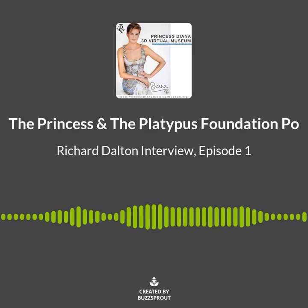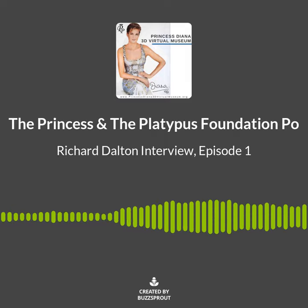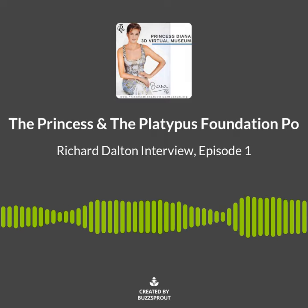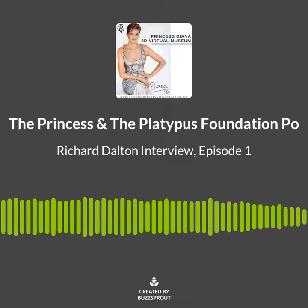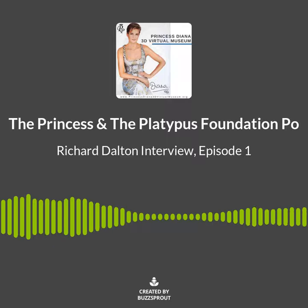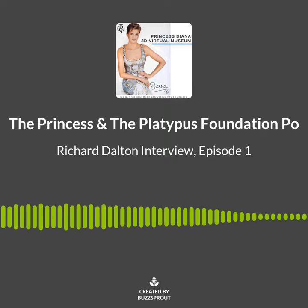Hi everyone and welcome to the Princess and the Platypus Foundation podcast. I'm your host Renee Plant and the curator of the Princess Diana 3D Virtual Museum. It's the first of its kind with over 1,200 historical artefacts on display relating to Princess Diana's incredible life and legacy.